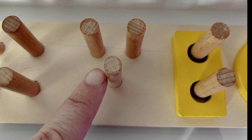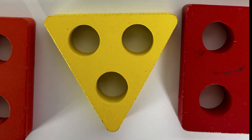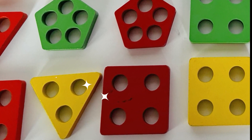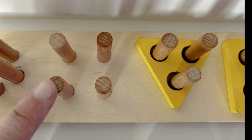A triangle! A yellow triangle — that's right. Let's see, can you help me find the yellow triangle? Great job, you found it! There it is — yellow triangle. Next up, we need to think of a shape that will fit on these pegs.